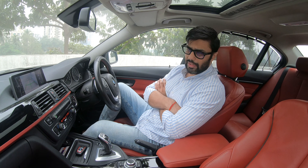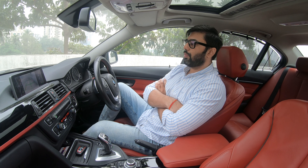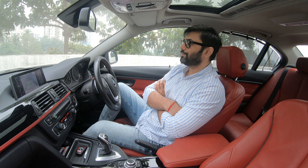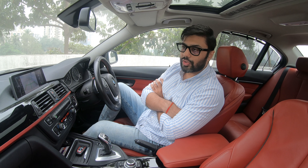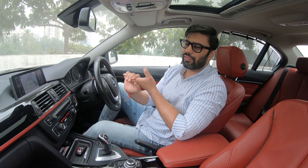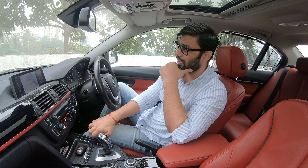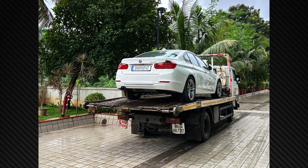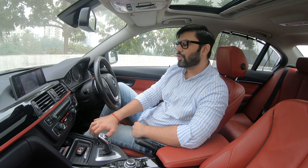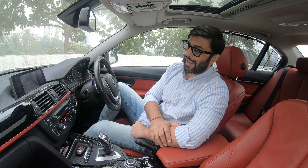Just a couple of days later I faced a similar breakdown, this time at my office — the car started and died. I thought it might be due to a bad job on the fuel pump, maybe air in the system. So I called the service center again for another flatbed. Seeing your car on a flatbed is not a good thing. The car went back to the official BMW service center and was diagnosed the next day itself.